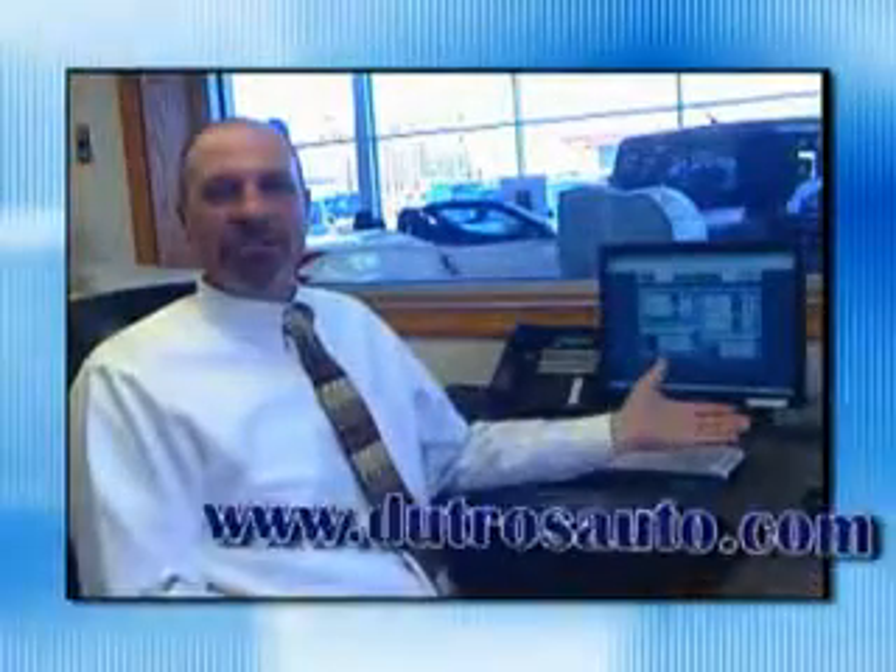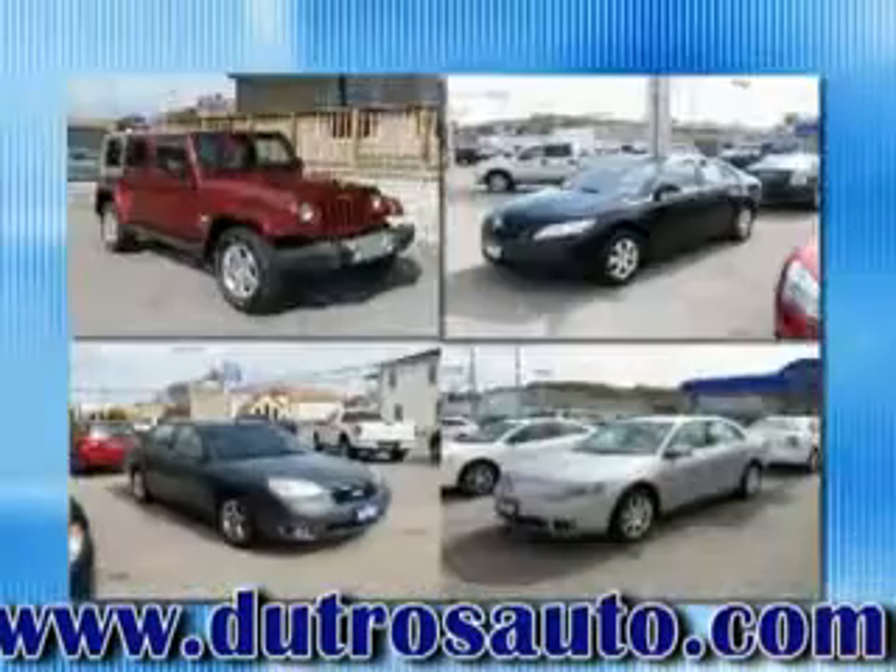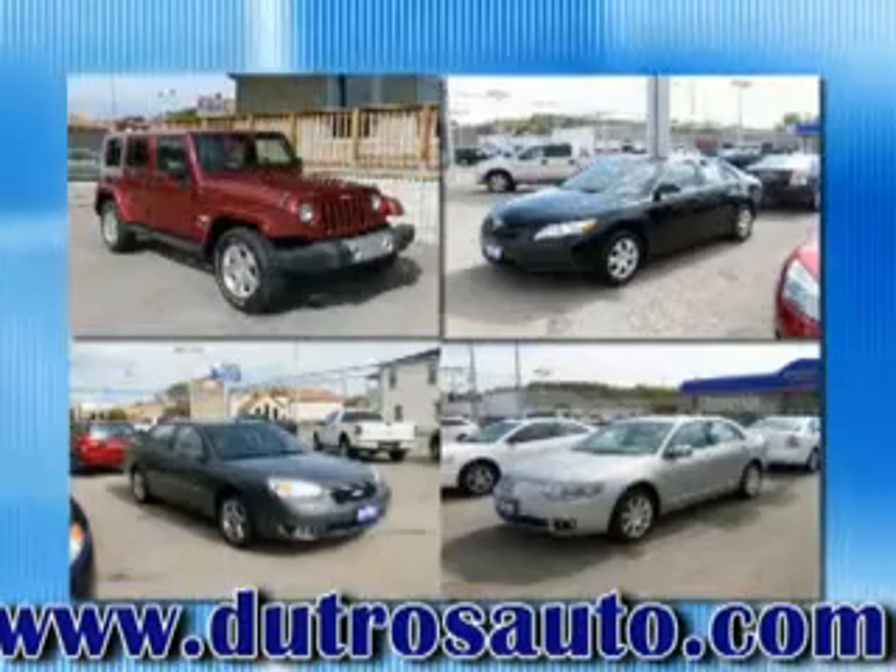If you're looking for a great pre-owned car, truck, or SUV, come to Dutro's Downtown Pre-Owned. Or find it online at DutrosAuto.com and get connected to the best used cars on the web. If you don't see what you're looking for, let us know. If it's out there, we'll find it for you.